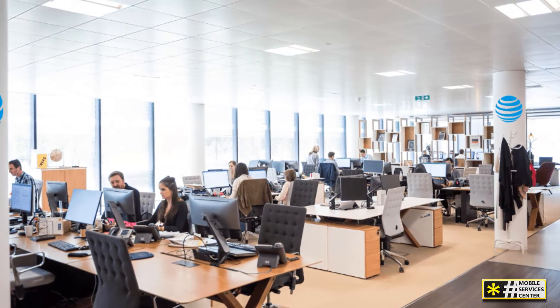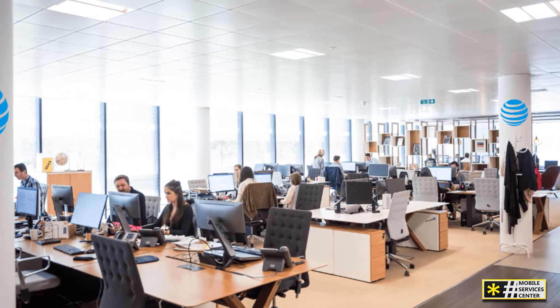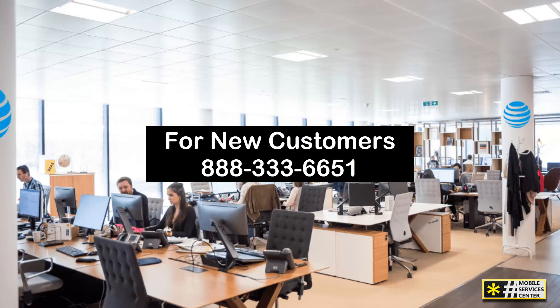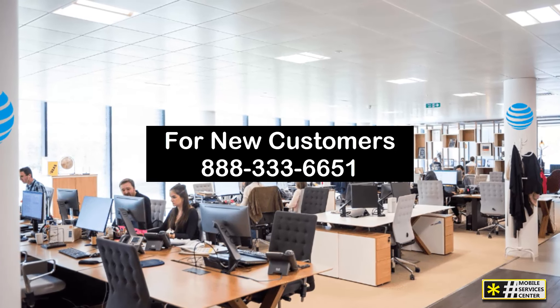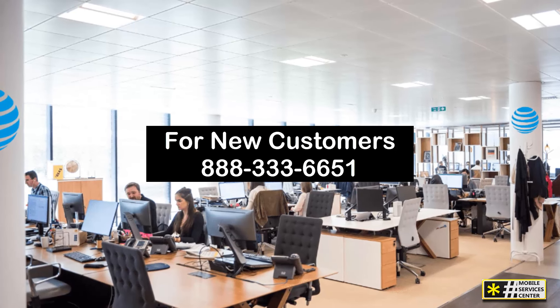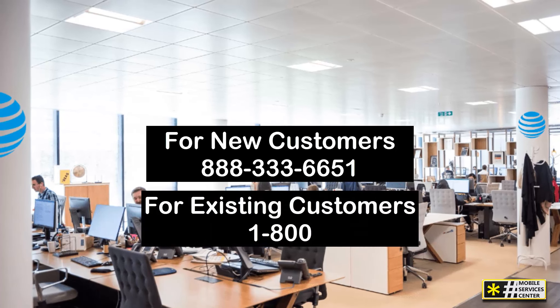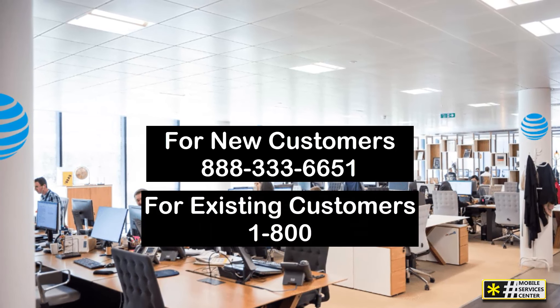For new customers looking to start service or explore new plans, there's a dedicated line just for you: 888-333-6651. But if you're an existing customer with billing questions, technical issues, or need account management assistance, you might be surprised to learn that there isn't a one-size-fits-all 1-800 number.